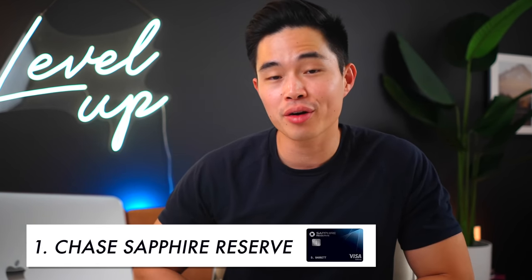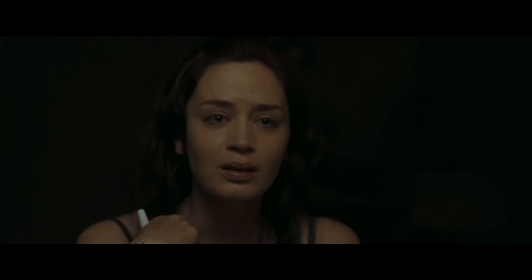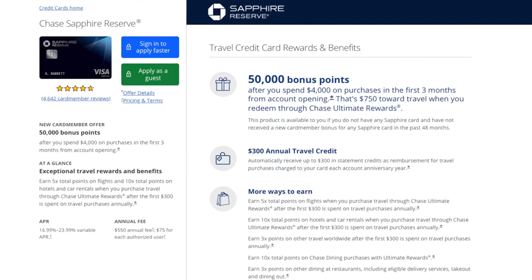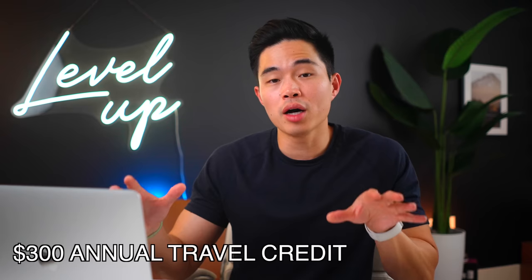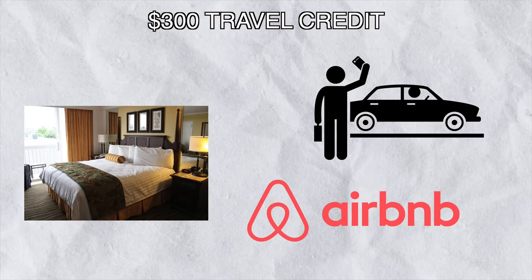Last up, number one on the list — my personal favorite high roller card — the Chase Sapphire Reserve. This card is not for everyone because it does cost $550 per year, but the annual fee is well worth it if you take advantage of the rewards. Every year when I see that $550 statement, it does make my heart hurt a little bit until I realize what I'm getting in return. You get 50,000 bonus points when you spend $4,000 in purchases in the first three months. The card also gives you a $300 annual travel credit that can be used for anything travel related, such as hotels, Uber rides, Airbnb, and more — basically a literal $300 easy rebate, making the card effectively $250 per year.